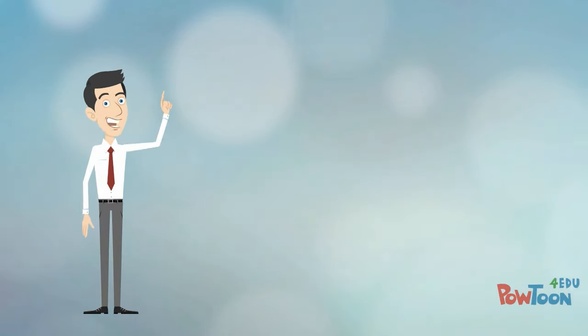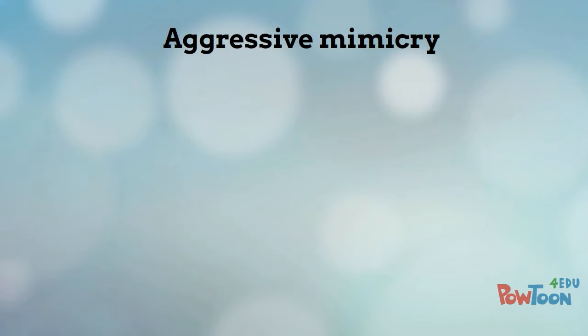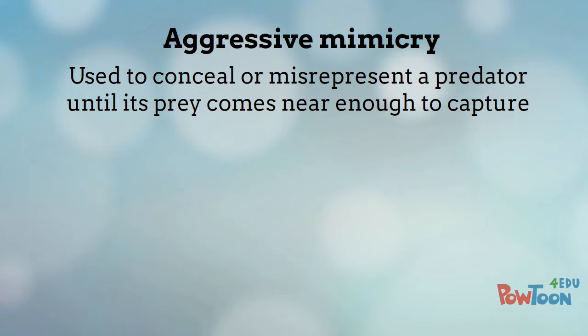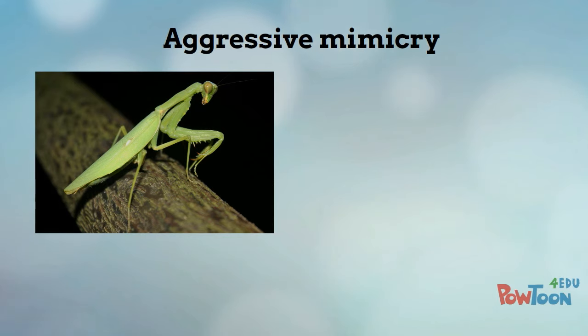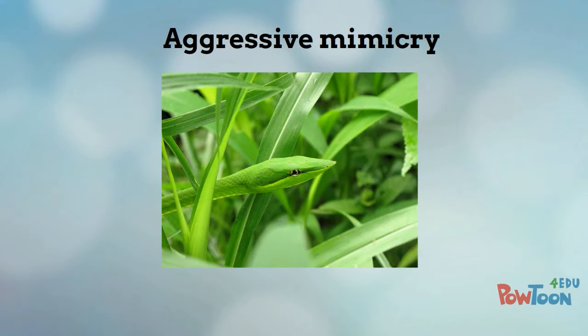There's also another aspect of mimicry I'd like to mention: the mimicry used by predators. This is called aggressive mimicry, and it is used to conceal or misrepresent a predator until its prey comes near enough to capture. Many mantids, for example, are green or brown so that they blend in with their plant surroundings. But some tropical mantids are fantastically shaped and colored — like the beautiful orchid mantis, which resembles a petal of a tropical flower and hides motionless next to an orchid until an insect comes within its reach. There are also several green-colored vine and grass snakes of various families, which lie invisible among the tangled vines and branches of the jungle until they suddenly lash out to grab their prey.